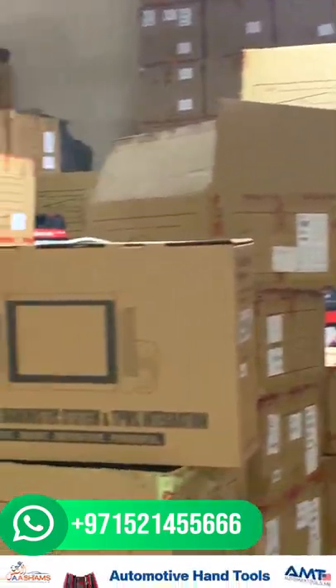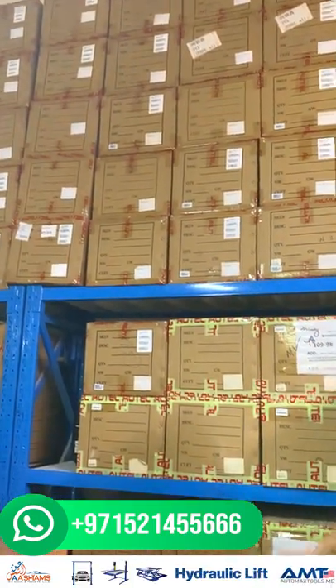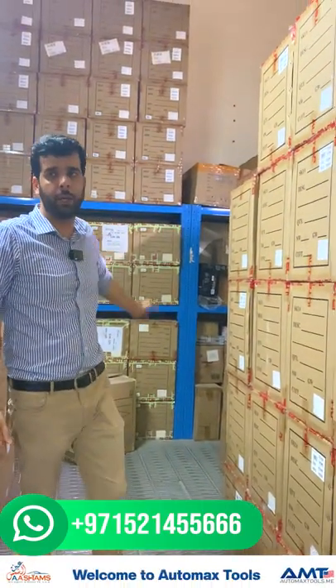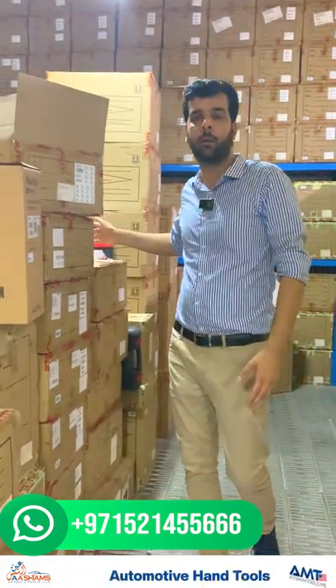Now we have offloaded our shipment. We have a huge stock for every product from Outel — the largest inventory for Outel in the Middle East. Diagnostic scanners, battery testers, EV chargers, programming devices, TPMS products — we have everything. We have the 909 in huge quantity, the MX808 in huge quantity, the 906BT, MaxSS Ultra, 919, and 906 Pro.